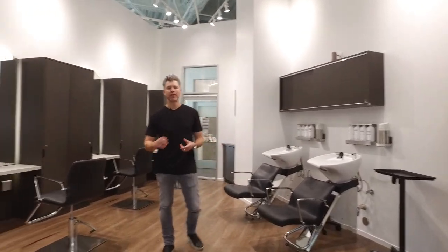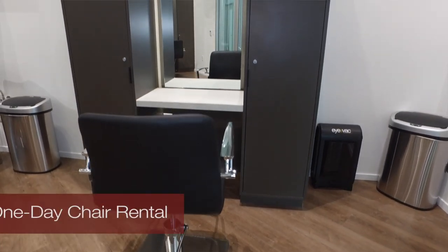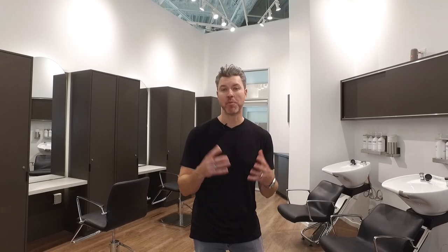The Lab is a large studio with five stations that you can reserve by the day. It's perfect for part-time hairdressers, bi-coastal hairdressers, hairdressers who live in San Francisco, Orange County, or San Diego who have a small but profitable clientele in Hollywood. You can come here and bust out your clients in one or two days here at The Lab.